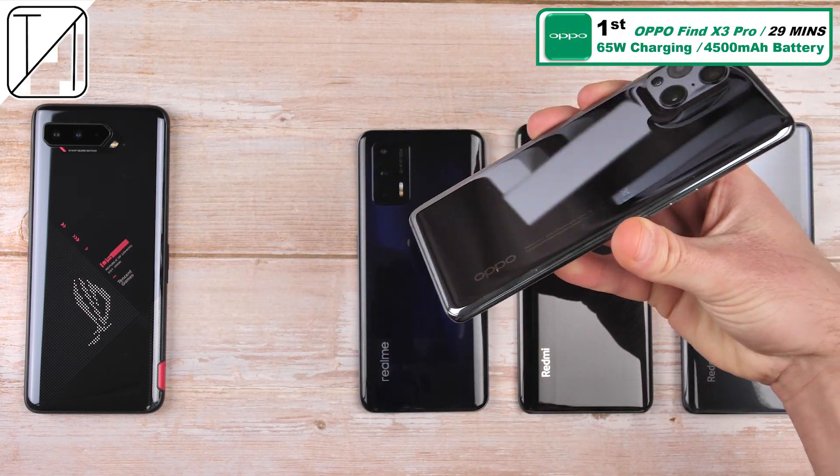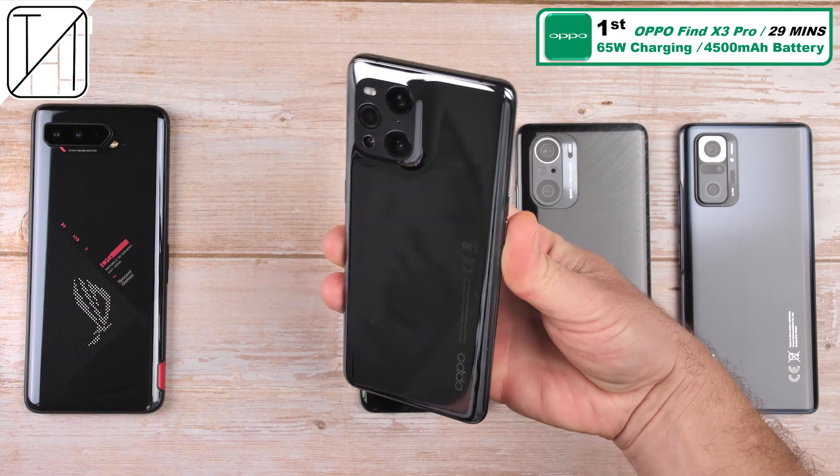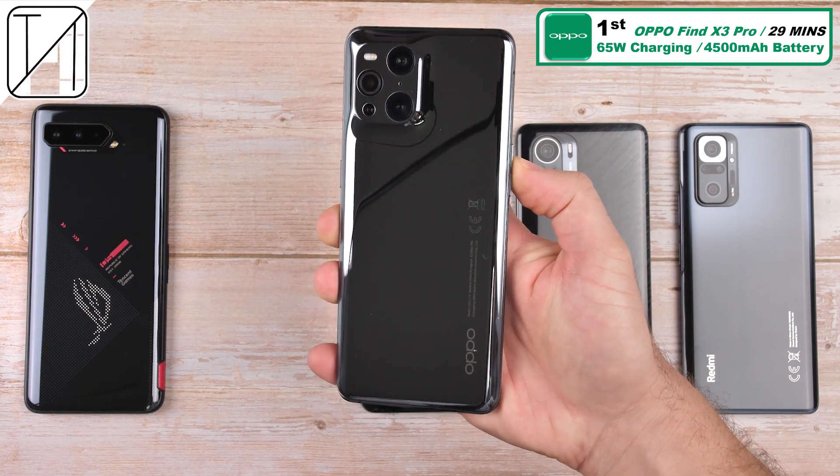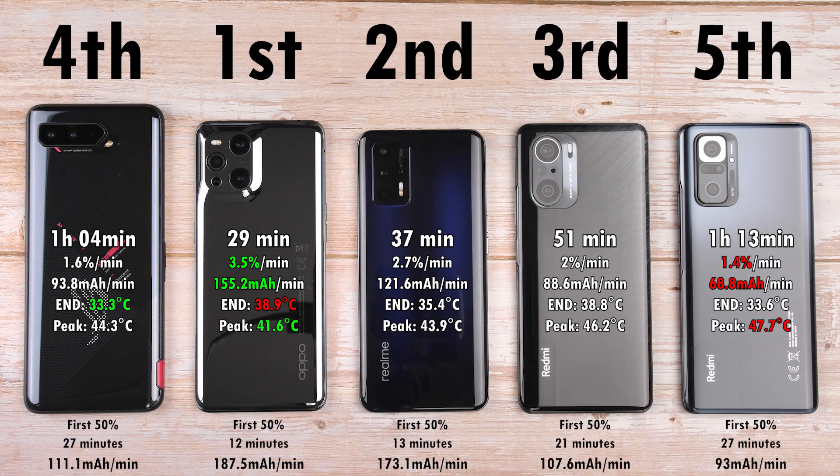First place — king of the channel so far in terms of 65-watt charging — with a 4,500 mAh battery, 29 minutes, which is absolutely fantastic, once again thanks to the dual battery system within the Oppo. When it comes to mAh per minute readings, the best was of course the Oppo with 155.2, and the worst being the Note 10 Pro with 68.8.